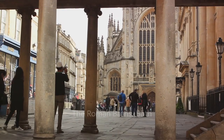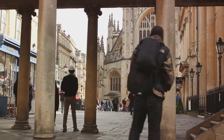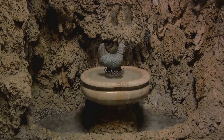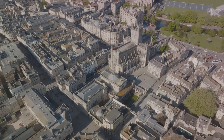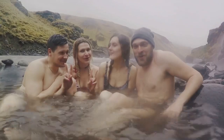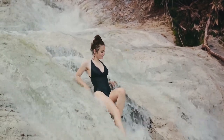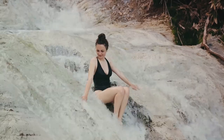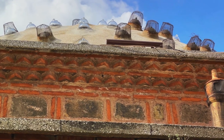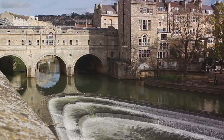Moving on to number 9, we take a dip into history at the Roman Baths in Bath. Nestled in the heart of the city, this ancient bathing and socializing complex dates back to Roman times. The Roman Baths not only offer a unique glimpse into the lives of the Romans in Britain, but also into the spirit of the city of Bath itself. The Baths are a testament to Roman engineering and design, their intricate architecture still standing strong after nearly 2,000 years. The geothermal springs that supply the Baths are said to have healing properties, drawing health seekers for centuries. The city of Bath, designated as a UNESCO World Heritage Site, complements the Baths with its stunning Georgian architecture and warm honey-colored stone buildings. For a touch of ancient Rome in the heart of England, the Roman Baths are a must visit.